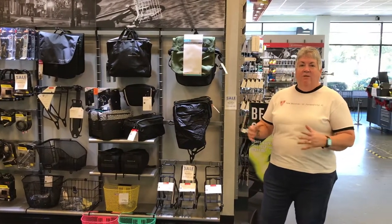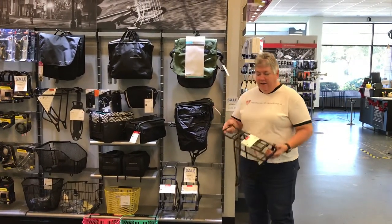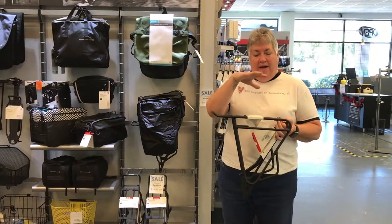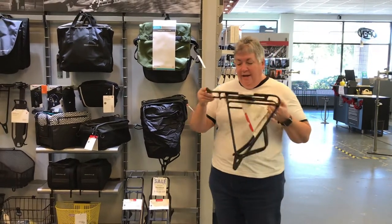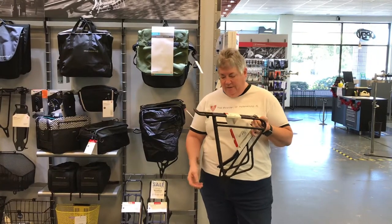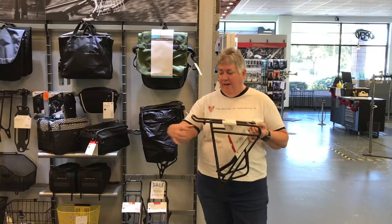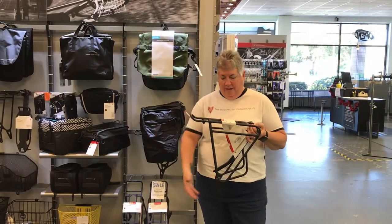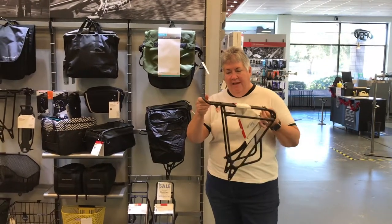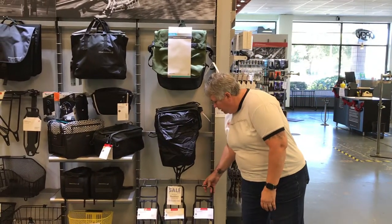A rack is a good base for anything that you put on your bike. It usually mounts to the rear of your bike and gives you a stable platform for carrying items on top and on the side. A rack is a good starting point, and a nice way to make sure it's stable is that it's got four points of contact. This one has two rails that come out here to meet up at the top part of the bike, and it mounts down to the bottom where the wheel mounts into the frame.